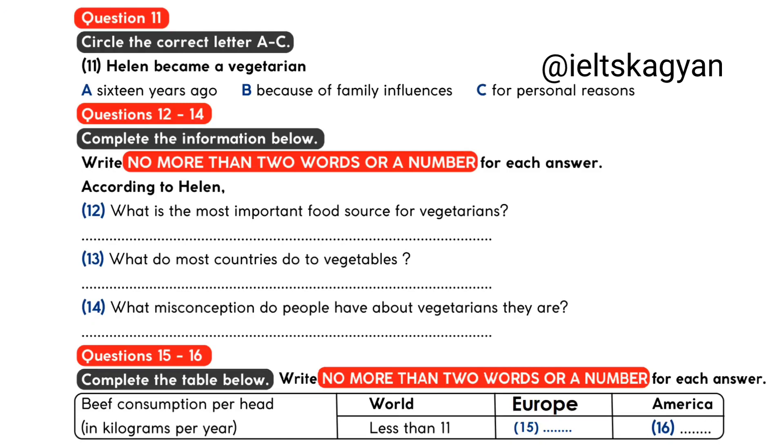Consider for a minute the health aspects of the incredible amount of meat this country and others like it consume. The statistics for beef eating, for example, are quite frightening. The world figure for beef consumption is slightly less than 11 kilograms per person each year. Yet in Europe, the average consumption is nearly double that at 21 kilos per person. And in the USA, it is even worse, with the average person eating 44 kilograms of beef every year.